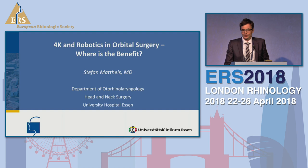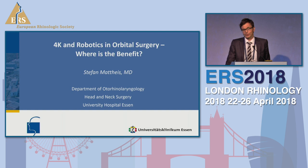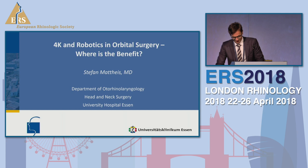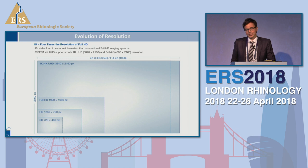Thank you very much, Anshul, for the nice introduction. I would also like to thank Olympos for the invitation and for giving me the possibility to share our experiences with 4K and a little bit of robotics in orbital surgery. I'm located at the University Hospital in Essen, and we have good cooperation with ophthalmologists and neurosurgeons, with a larger orbital center at the university and a larger robotic program, mainly focusing on transoral robotic surgery but also having the skull base in focus.